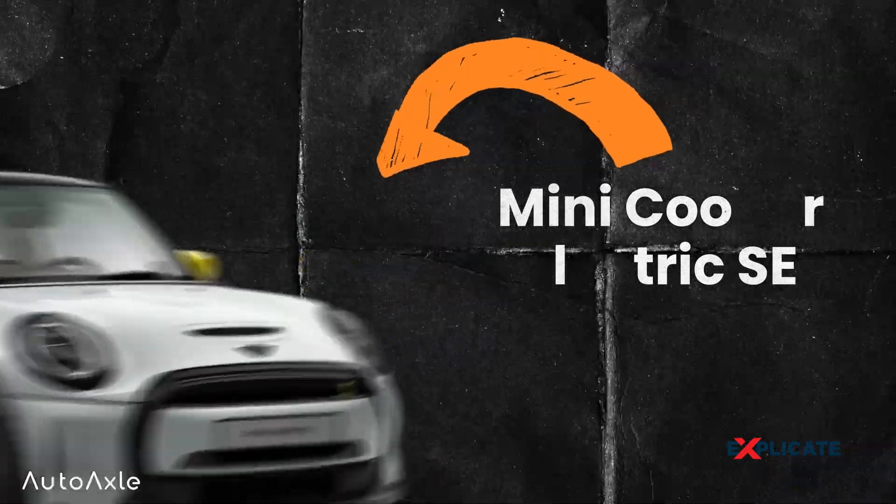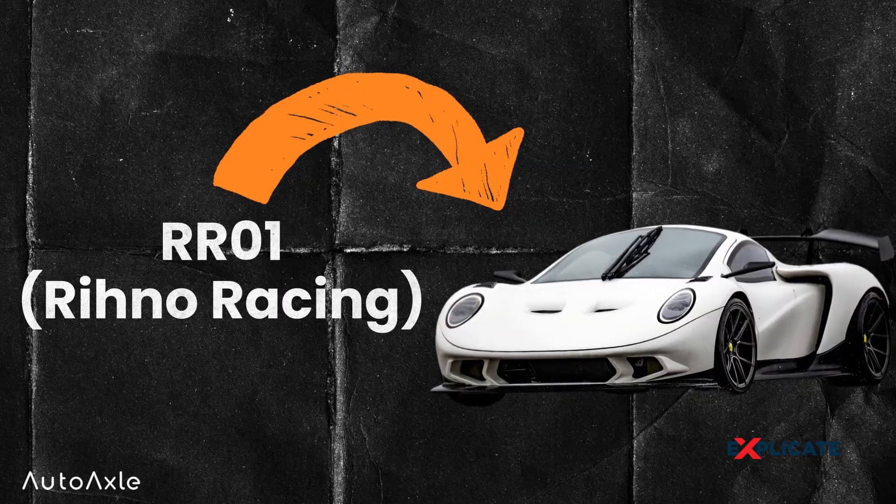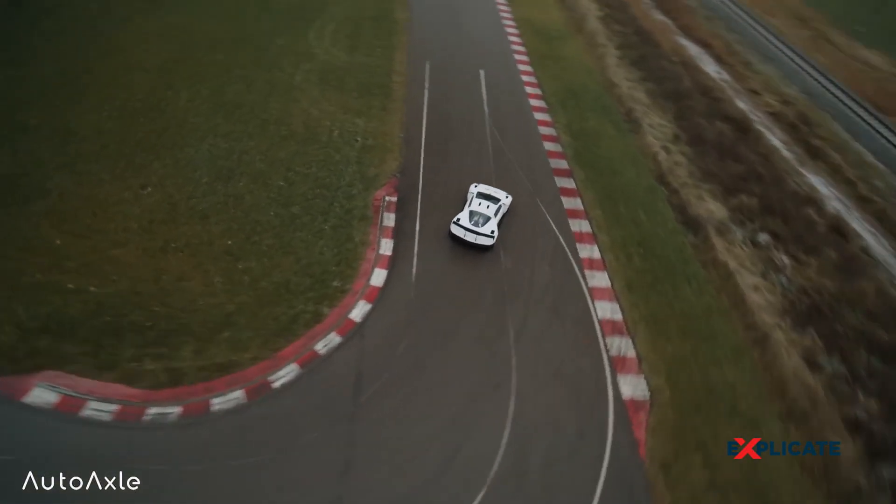This is Mini Cooper Electric SE, one of the cheapest or most affordable EVs in the market. And this is RR01, the world's cheapest supercar with a V10 engine.